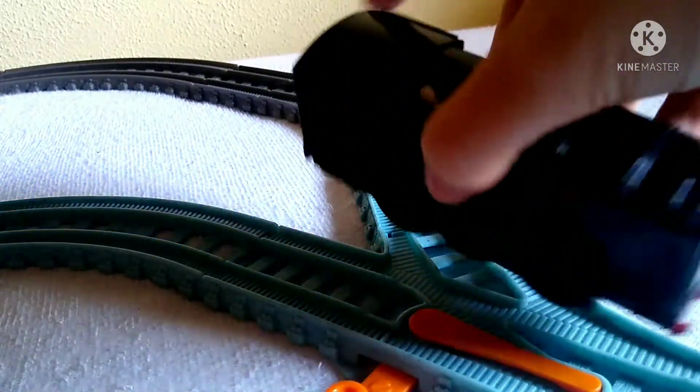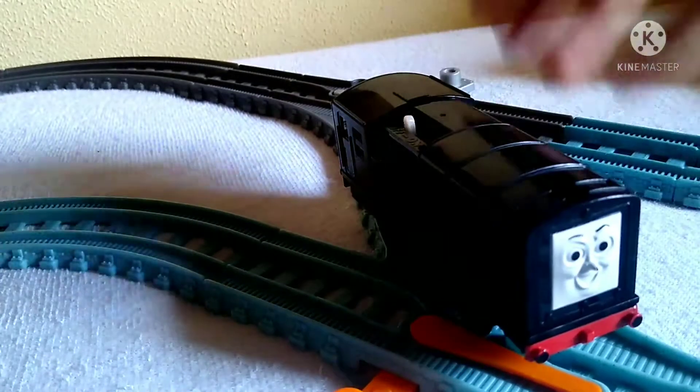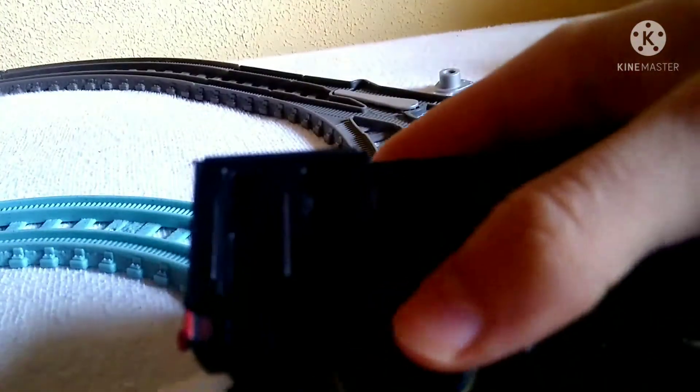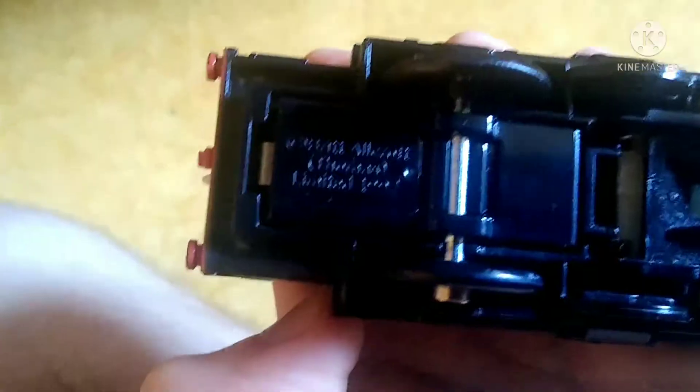Every single detail is there and it is just a really good model. It doesn't have side rods, but whatever — it's a diesel. Let's give it a little test run. The date of this Diesel is 1997.